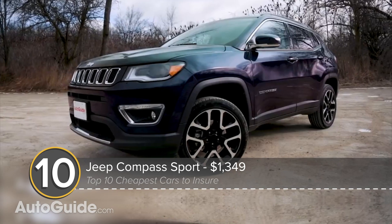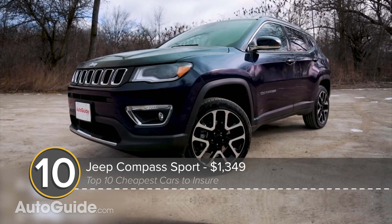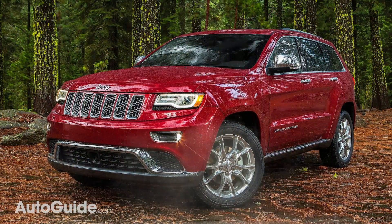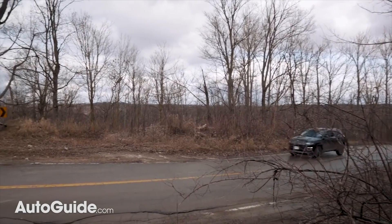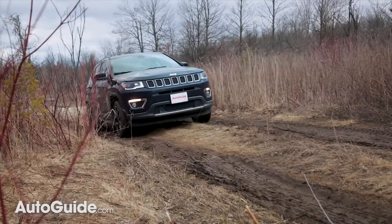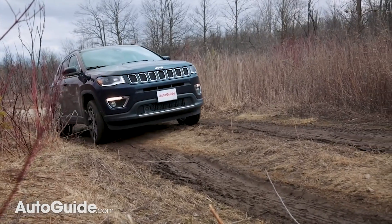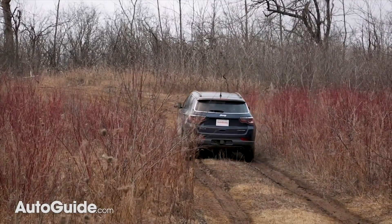We start with the Jeep Compass Sport, a handsome off-roadable compact crossover that looks like a baby Grand Cherokee. Insurance for this little mountain goat will supposedly set you back $1,349 — not too shabby. Base price for this most affordable Compass is likewise budget-friendly at $23,000 and change, including delivery.